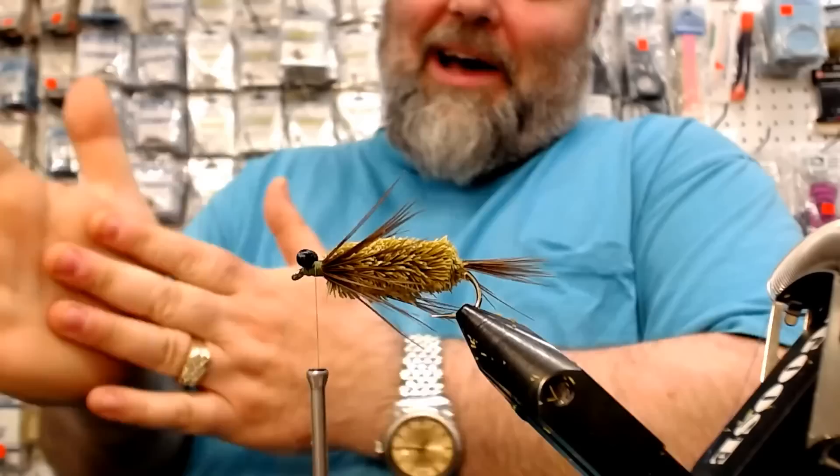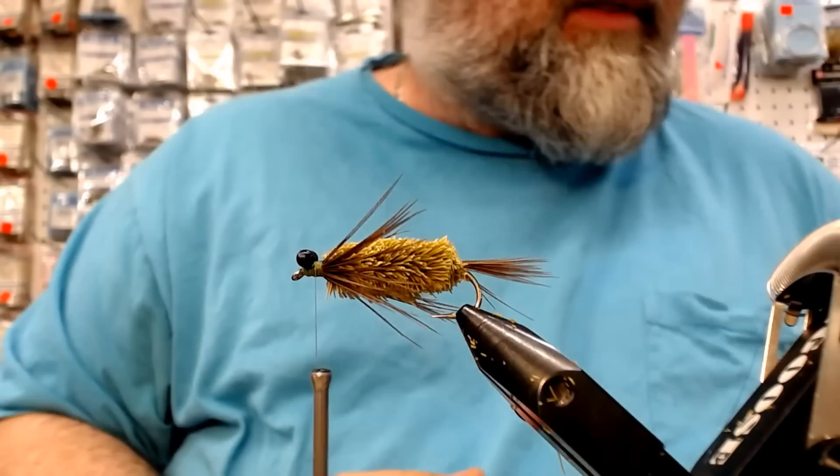We've got them on top — take a quick look. That looks pretty buggy, doesn't it? You could probably fish it the way it is right now.